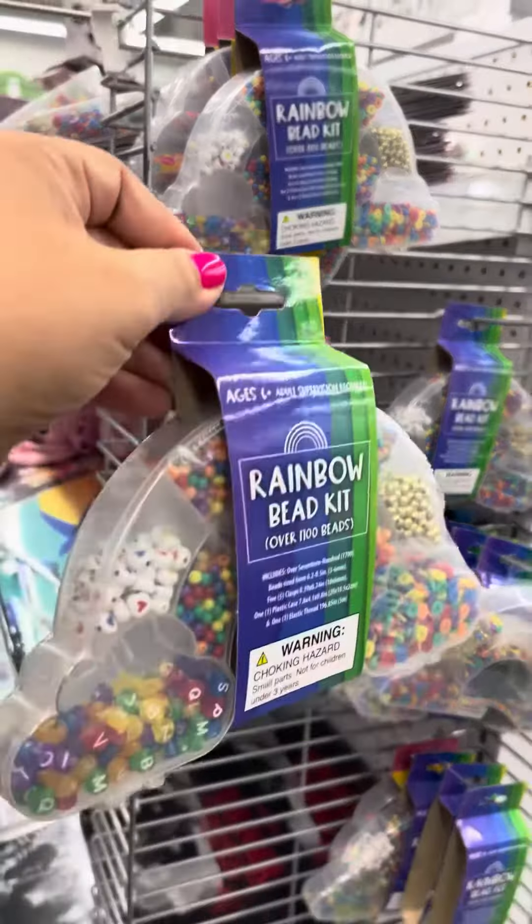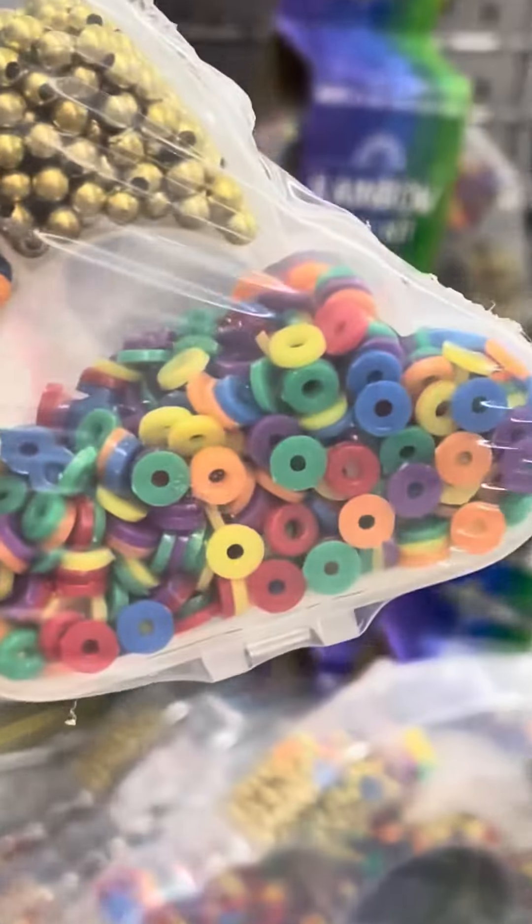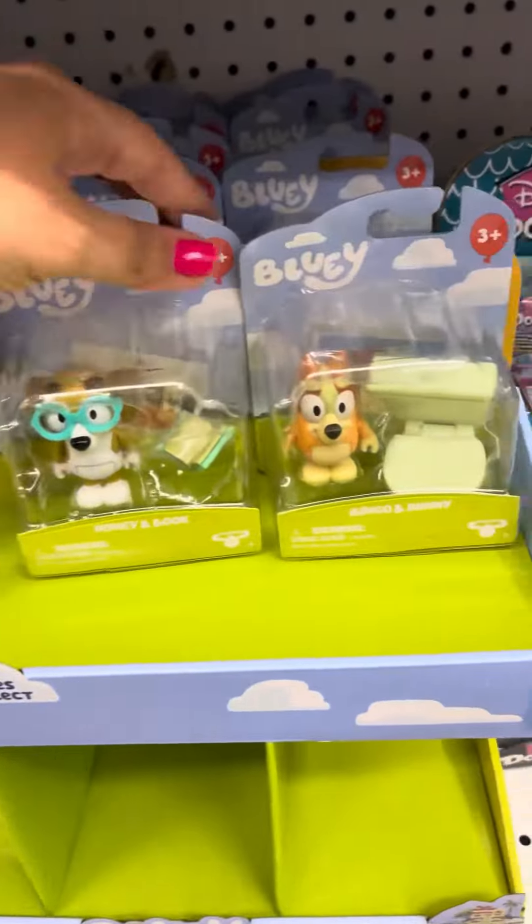They have these little bead kits here. I love this one — look at all the different kinds of beads. I like that they're small.